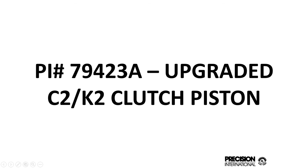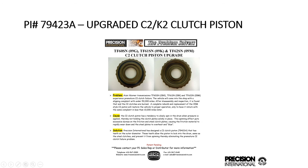This is part number 794-23A, recently updated. This is the 09G, 09K, 09M C2/K2 clutch piston. The original piston had a smooth outer edge. These have teeth like a steel clutch purpose to hold the piston from spinning. It had a tendency to gradually spin around and cause clutch failure. This has been a very good design and product for us, and I think your customers will be happy with it as well.